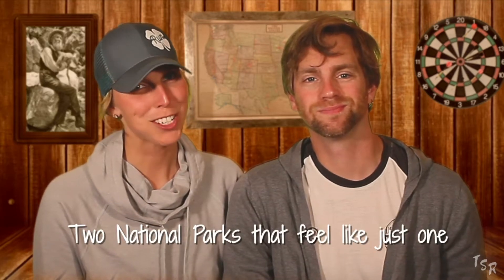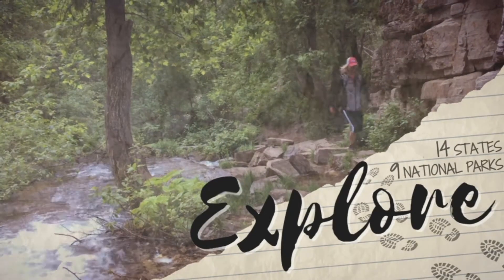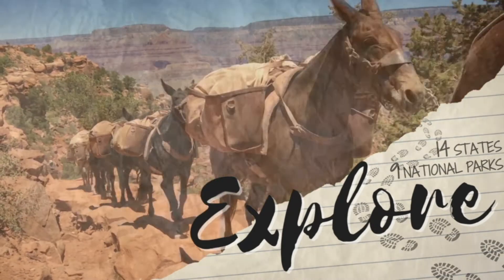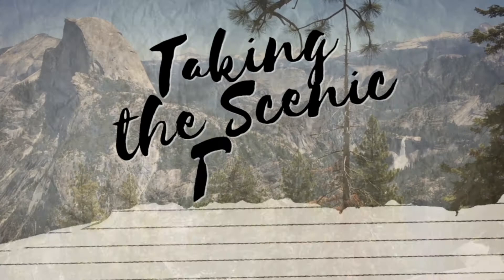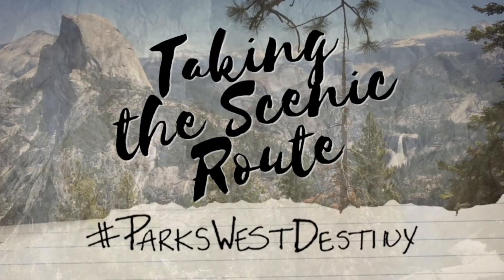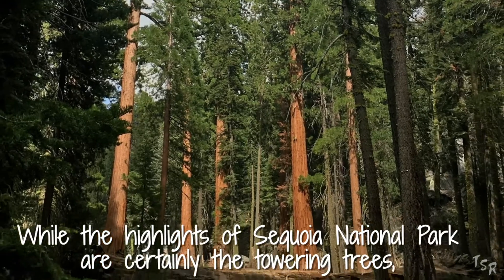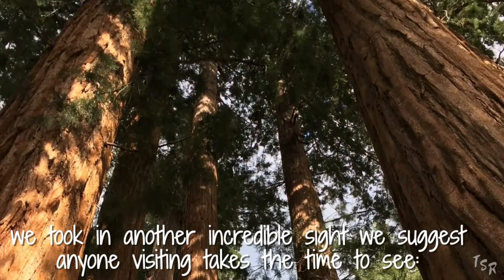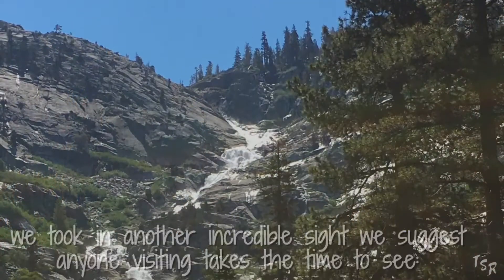Two national parks that feel like just one, as we venture from Sequoia National Park to King's Canyon. While the highlights of Sequoia National Park are certainly the towering trees, we took in another incredible site we suggest anyone visiting takes the time to see.